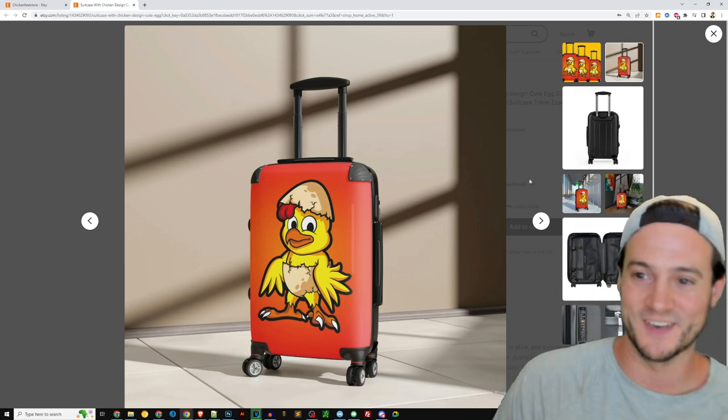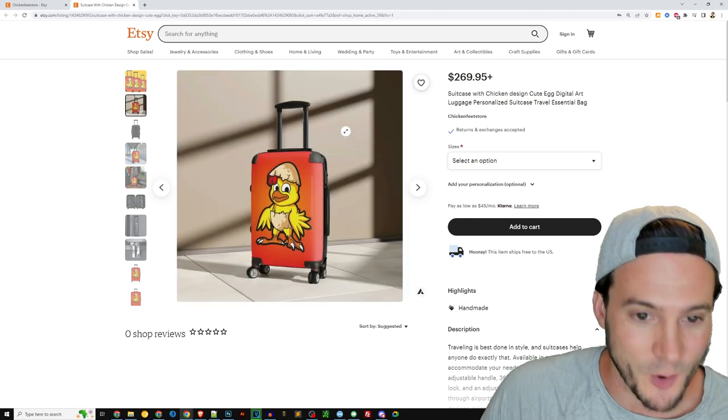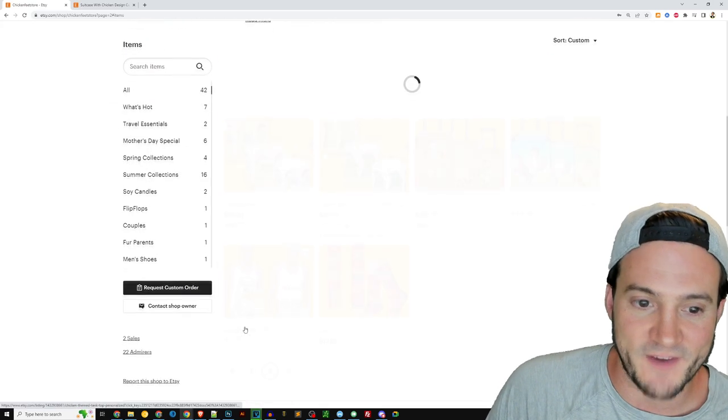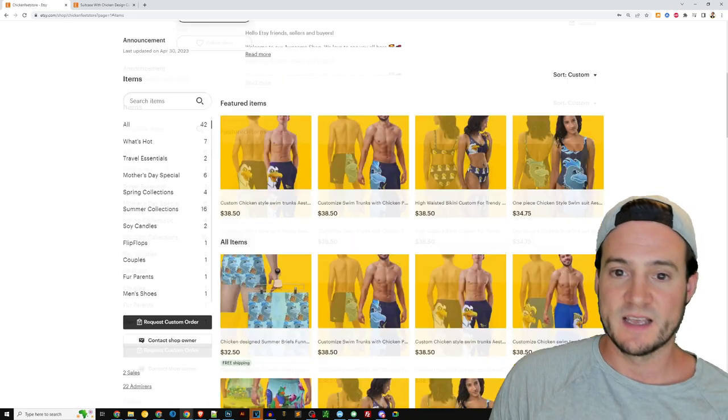You're a great artist if you're making these. You might actually make more money doing gig work on Fiverr if you have the skill set to make these drawings.